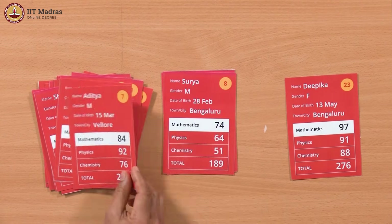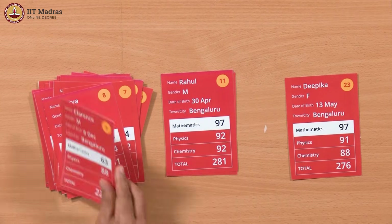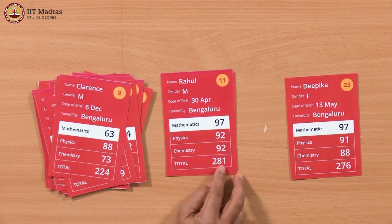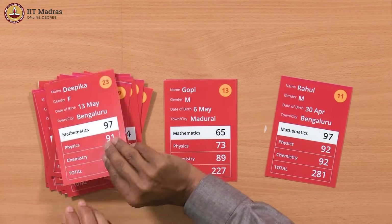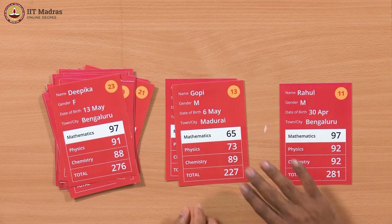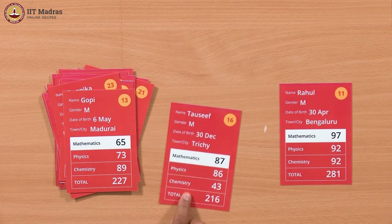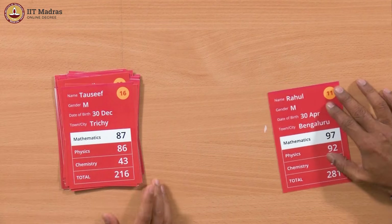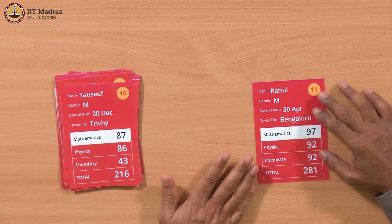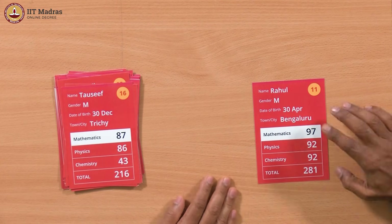276 still holds. 217, 215, 211 — then 281 is bigger than 276. So now Rahul replaces Deepika at the top. 281 is the new highest. Then 227, 239, 238, 236, 244, 265 — all smaller. We have gone through all the cards and effectively kept aside the maximum: 281 is the highest.